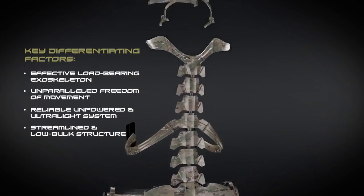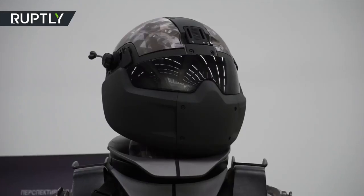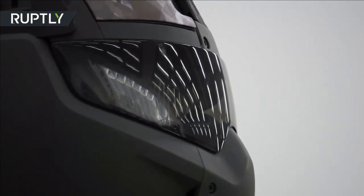Major countries all over the world are looking at exoskeleton technology for their soldiers, which will not only put advanced technology at the disposal of the wearer but also reduce the weight of several equipment that a soldier has to carry, such as helmet, radios, night vision goggles, and body armor.